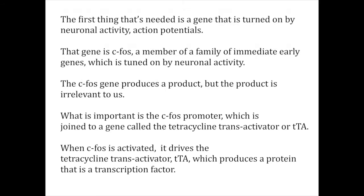The first thing that's needed is a gene that is turned on by neuronal activity, that is by action potentials. That gene is CFOS, a member of a family of immediate early genes which is turned on by neuronal activity. The CFOS gene produces a product, but the product is irrelevant to us. What is important is the CFOS promoter, which is joined to a gene called the tetracycline transactivator, or TTA. When CFOS is activated, it drives the TTA gene, which produces a protein that is a transcription factor.